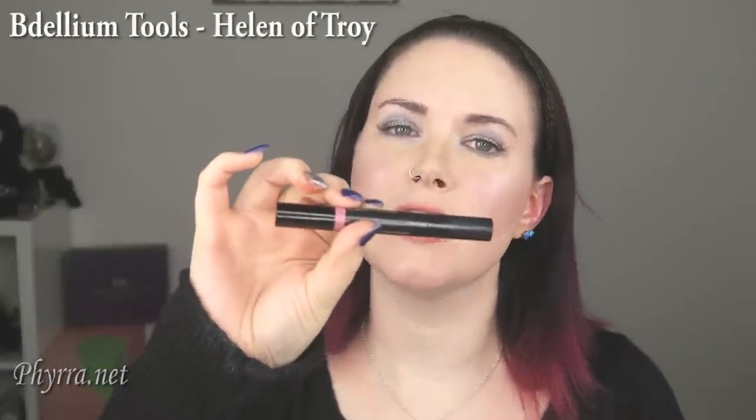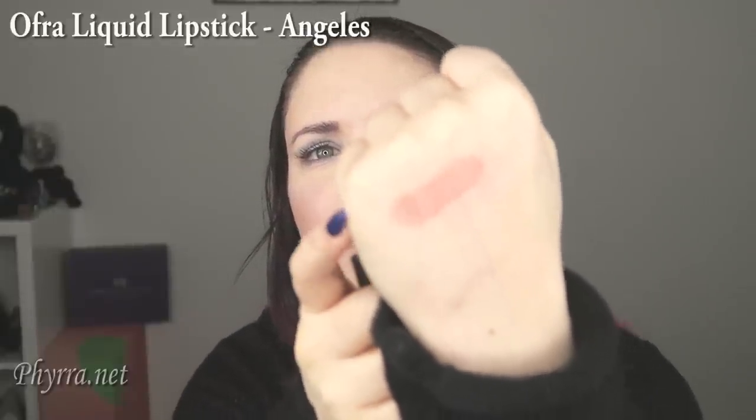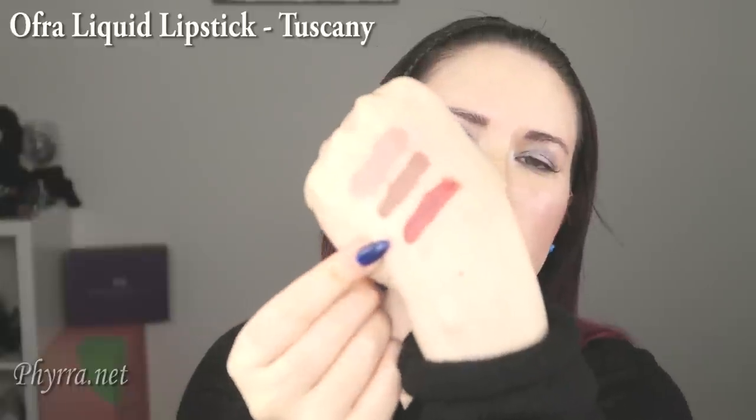Next is Dellium Tools Helen of Troy — this is a pink, a very soft cool-toned pink with a little bit of nude. Here it is on the back of my hand and on my lips. Last, I have three Ofra shades. The first one is Angelus — probably the closest I can get to concealer lips. Here it is on the back of my hand; you can see it's definitely beige with pink and peach tones. This is Ofra Staten Island — you can see it here on the back of my hand. And this is Ofra Tuscany, here on the back of my hand and on my lips.